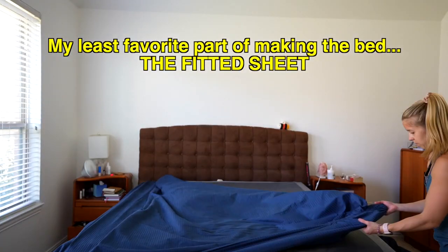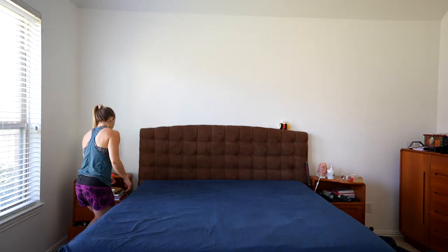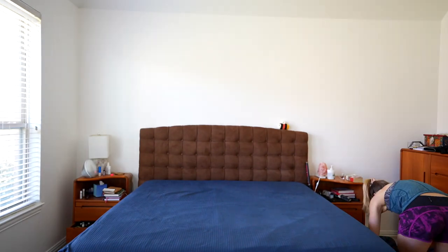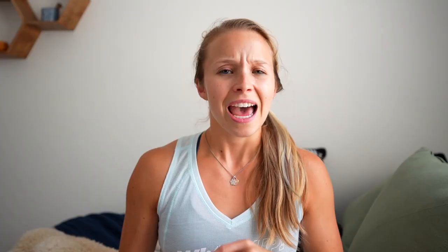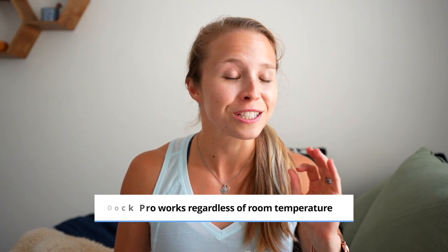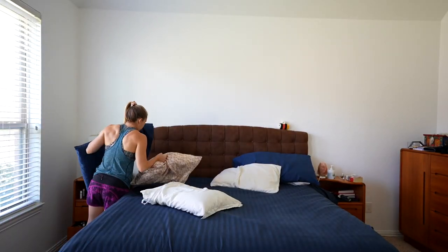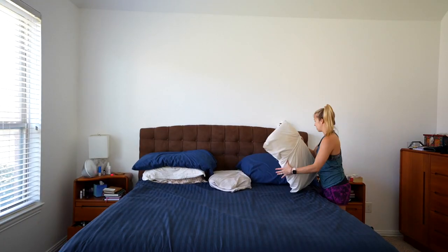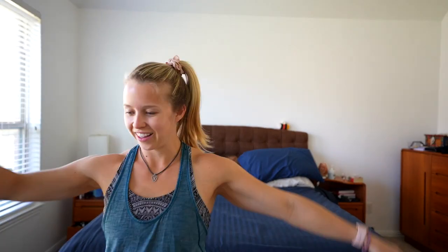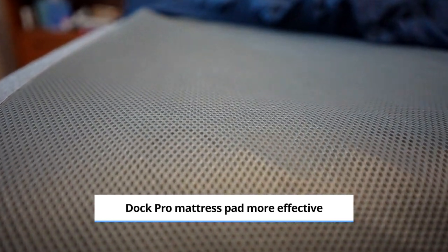When I first tested the Dock Pro it was still early spring and the air was cooler. They market it as not being reliant on ambient temperature, but I wanted to see how it would handle the warmer months. Even with air conditioning, the house is warmer in summer. Now that we have temperatures in the 90s, I can confidently say yes — the Dock Pro works very well regardless of ambient temperature. I'd also say the mattress pad itself is more comfortable; it spreads the temperature more evenly throughout the bed than the Ooler's pad.